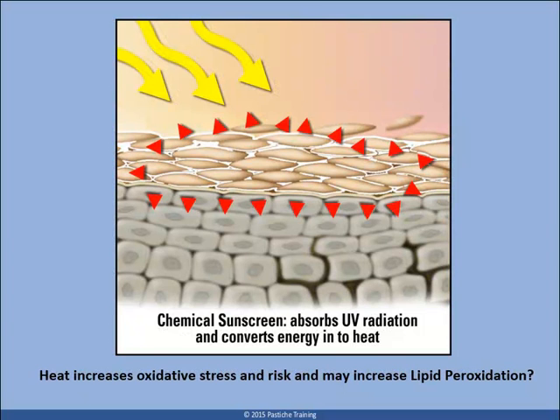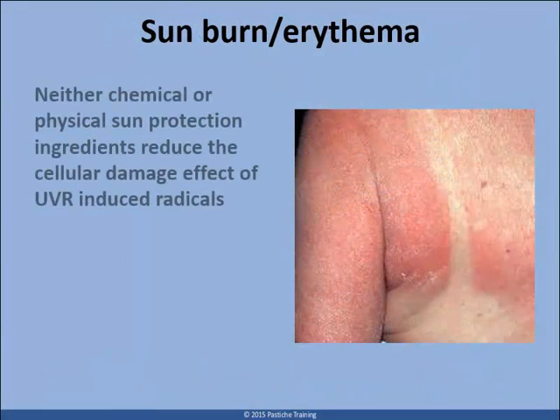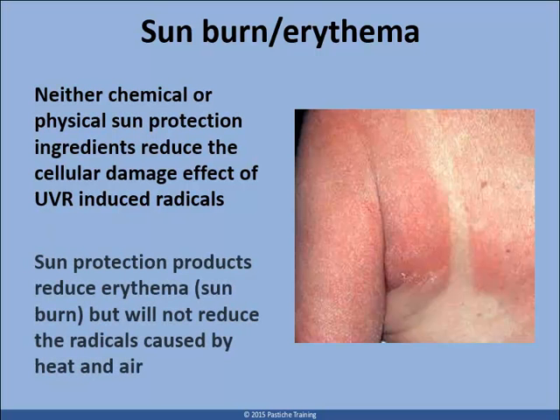Chemical sun protection ingredients absorb UVR and convert the energy of light to heat. It is theorized that this may not necessarily be a good thing because radicals are increased by heat. What I hope you are beginning to understand is that despite our best efforts, sun protection ingredients — be they particulate or chemical — will only prevent erythema, sunburn, not the radicals caused by heat, light or air. In fact, they may increase radicals by their action.